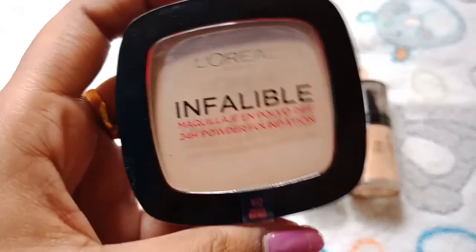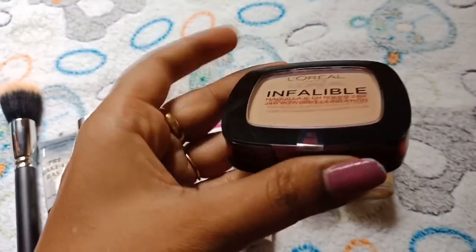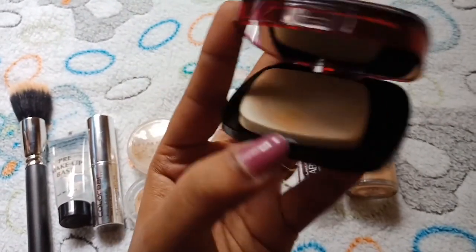This is recently taken. I am using the MOSS foundation for compact color; I applied it to the compact. I am using the MOSS foundation — it has a mirror and sponge included.